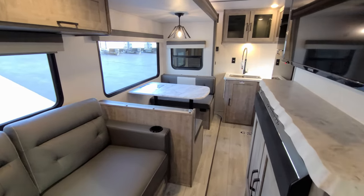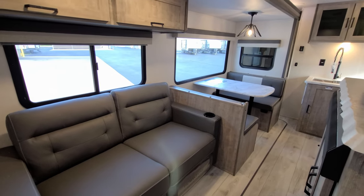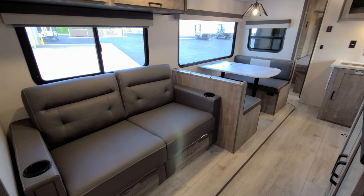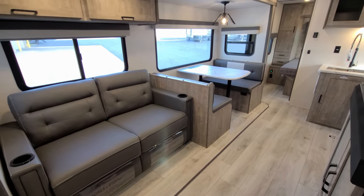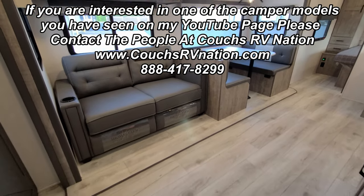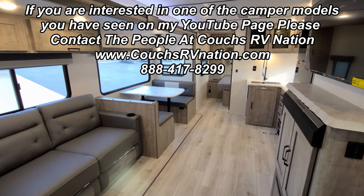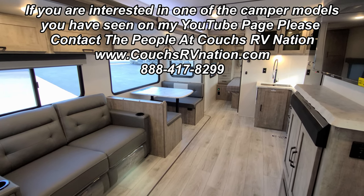To take the slide back out, just hit the button to the out position and the slide goes right out. You can let off the button, run outside to make sure you're not about to hit an electric pole or water connection at your campsite, then come back in and hit the button again. Nice big windows help you see when running the slide out so you don't hit anything. Thanks for watching — please keep an eye out for more videos, we have plenty of 2023 models rolling in and I'll be filming pretty much all of them. Appreciate it, thanks again.